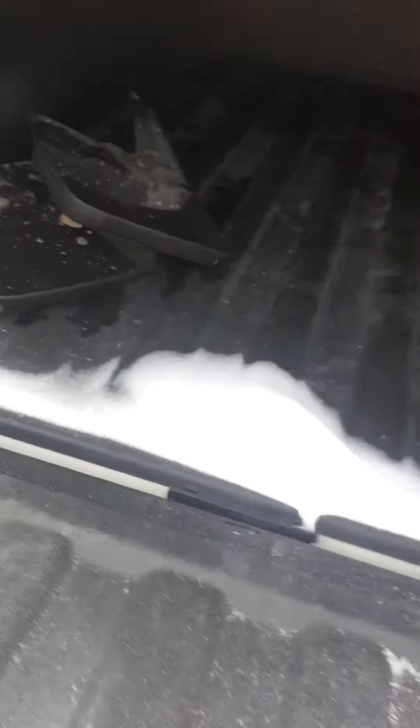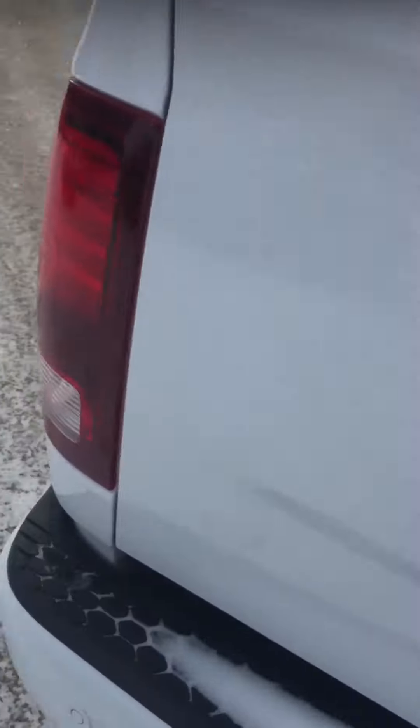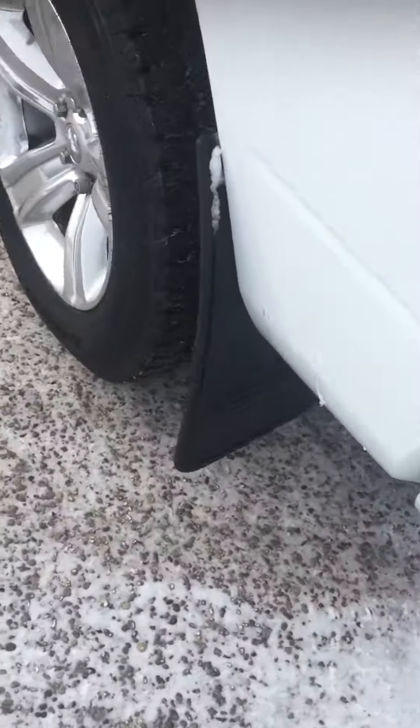Spray-in box liner, along with tonneau cover. Those are my flaps. Like I said, it had to pass inspection, so you got the good gear backs on it.